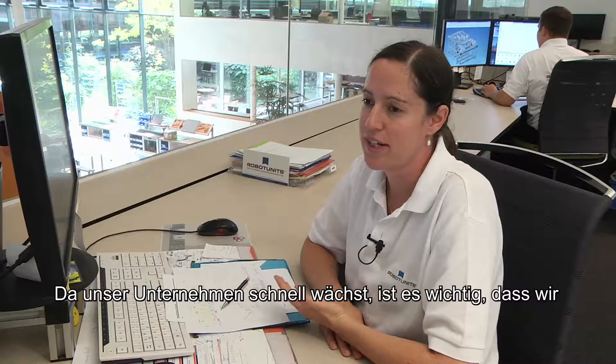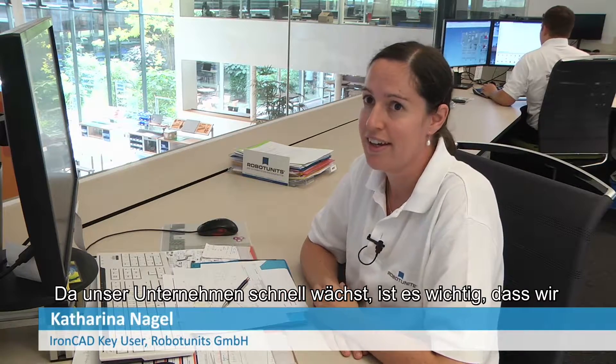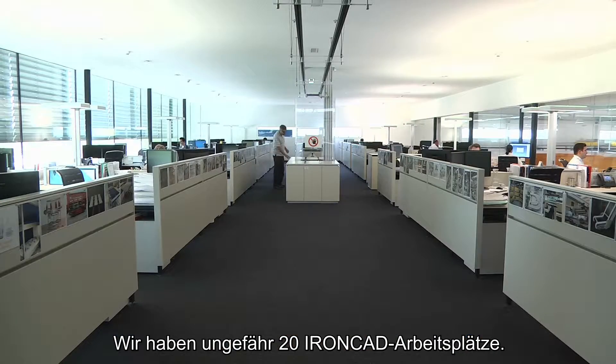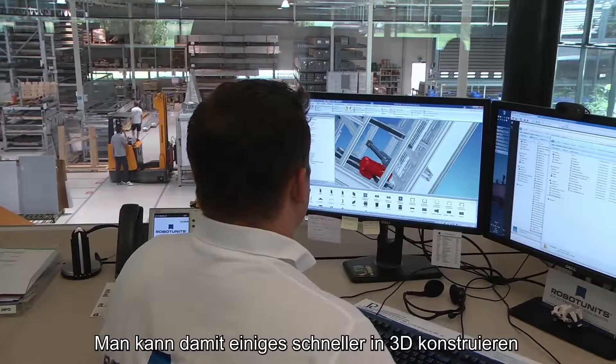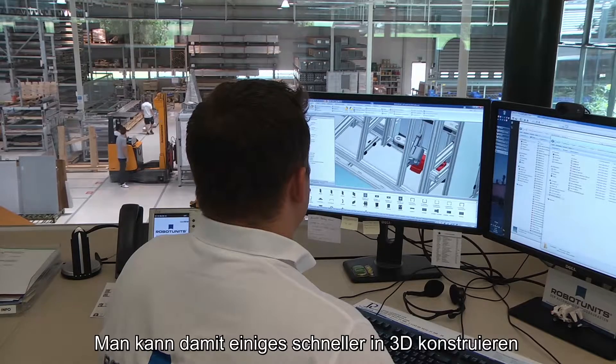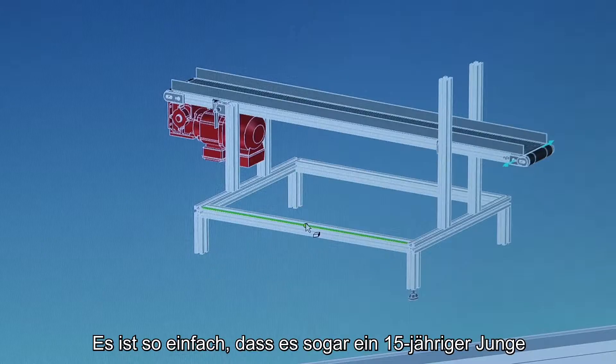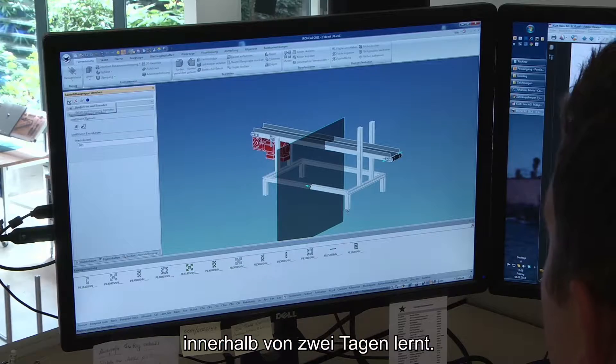As our company is growing pretty quickly, it's very important for us that we have a program that is easy to learn. We use about 20 seats of IronCAD. You can design in 3D way faster than with normal programs, and it's so easy that even a 15-year-old boy learns it within two days.